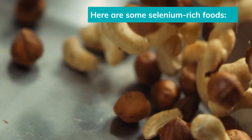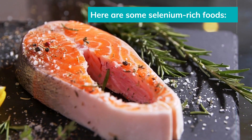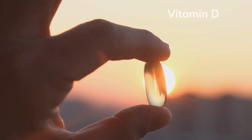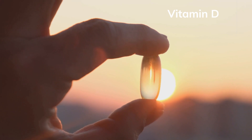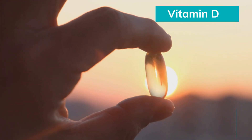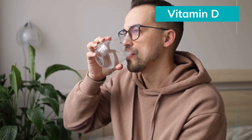Selenium-rich foods include Brazil nuts, certain types of fish rich in selenium like tuna and salmon, mushrooms, and dairy products such as milk, yogurt, and cheese. Some studies suggest that men with vitamin D deficiency may have lower sperm counts, so maintaining adequate levels of vitamin D may be beneficial. Taking 3000 IU of vitamin D3 every day for one year may increase testosterone levels by around 25%.